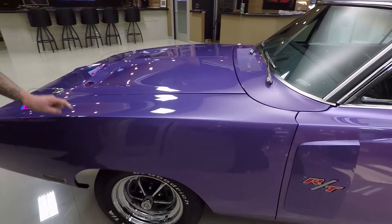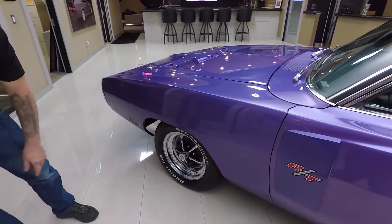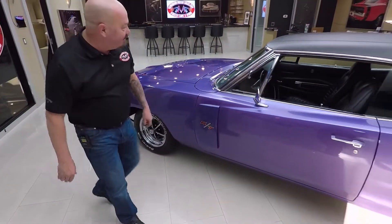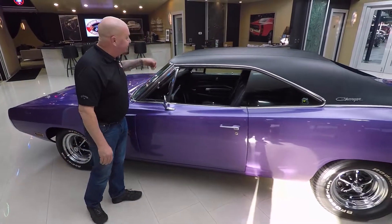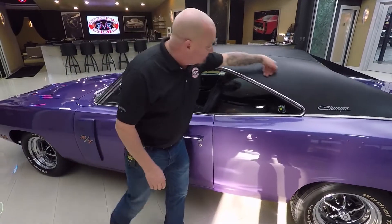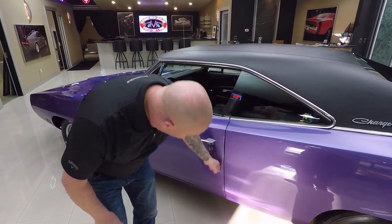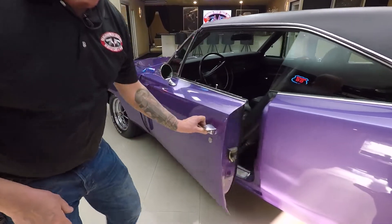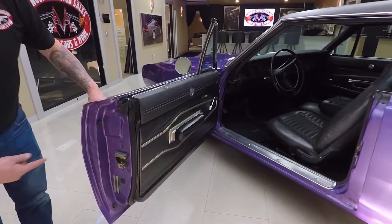We've got hood pins in here. We've got brand new Magnum 500s on it with great-looking BFGs. We've got the R/T emblem here. All the stainless is in beautiful shape. The vinyl top is in gorgeous shape. The doors are fitting nice and flush — that line is nice and straight, and watch how easy this opens.